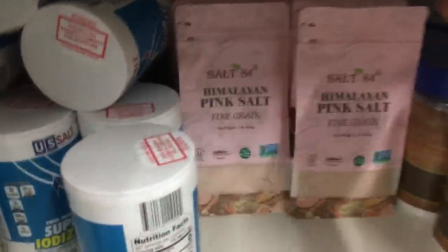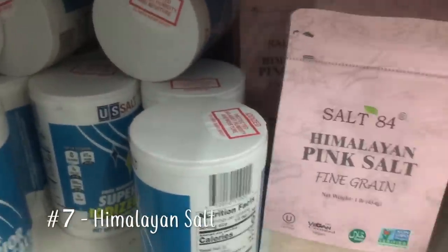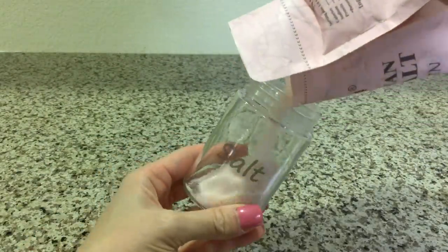Most of the time when I come to Dollar Tree, I can't find this pink Himalayan salt. But today was my lucky day — they were well stocked. I bought four one-pound bags and brought them home to fill our salt shaker. We use this salt to sprinkle directly on our foods as needed.